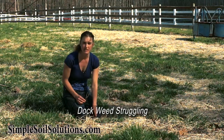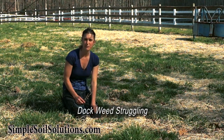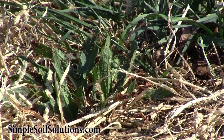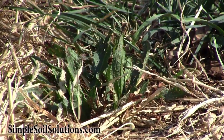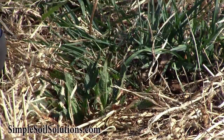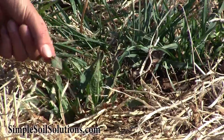One of the weeds germinating here is called dock — that's a pretty common summer annual weed. It grows in highly compacted soils such as this. Notice that this dock is struggling: the leaves are being eaten by insects, they're not a healthy color, and they actually have a fungal disease as well.